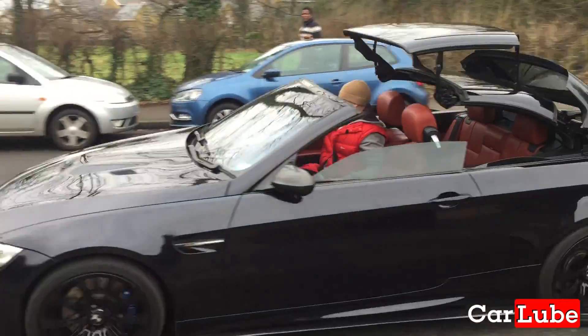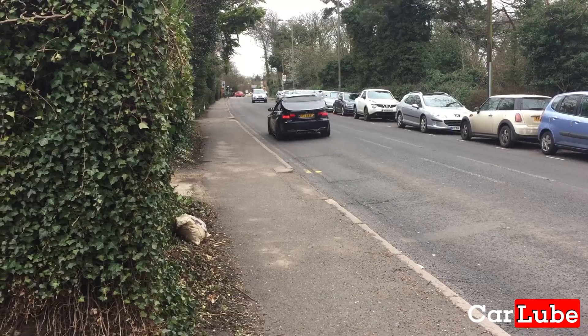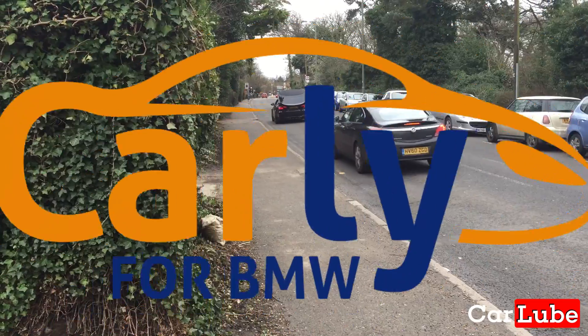Hello and welcome back for another episode of CarLoon. Today we're going to take a look at the popular BMW coding tool, Carly.